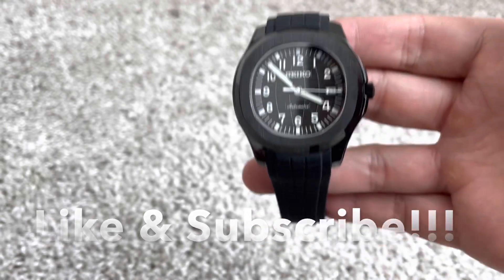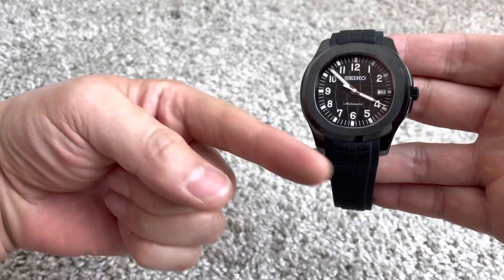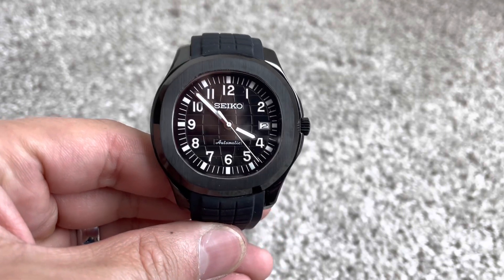Hello and welcome back to another episode of Seiko Modder. Before we get started, make sure you give me that thumbs up to help with the YouTube algorithm. Don't forget to subscribe to the channel on the bottom right-hand corner, and we'll get started on this mod right here in just a moment.